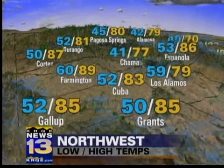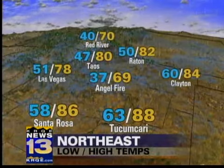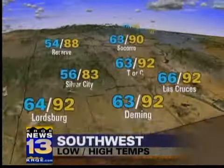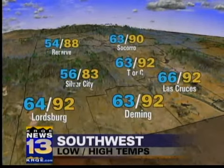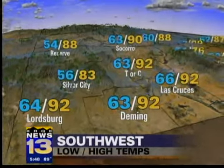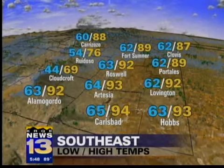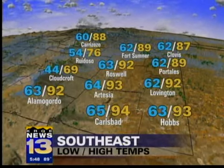89 in Farmington, 77 in Chama for tomorrow. Across the north and east, temperatures for the most part anywhere from the 70s all the way up into the high 80s. Back toward the south and west, spot storms especially over the Gila and over to the southeast — scattered storms possible by tomorrow afternoon. 92 Roswell, 76 Ruidoso, and 88 in Carrizozo.